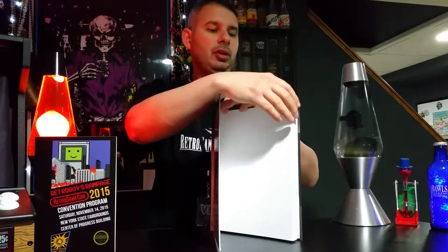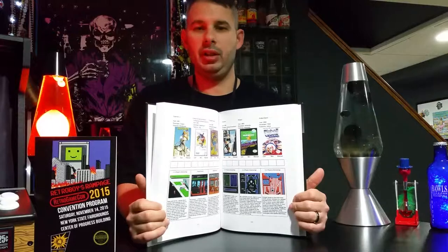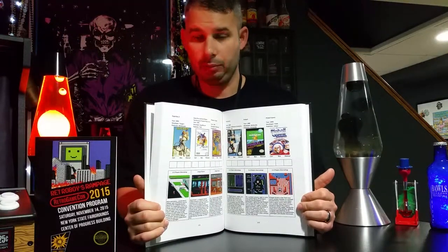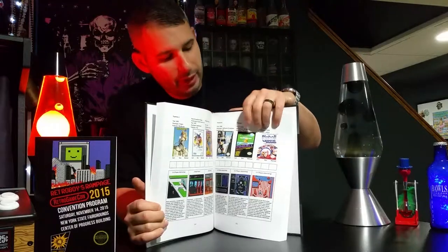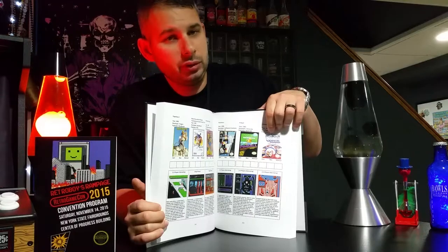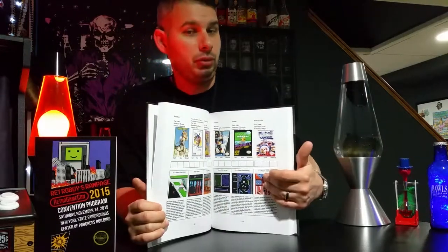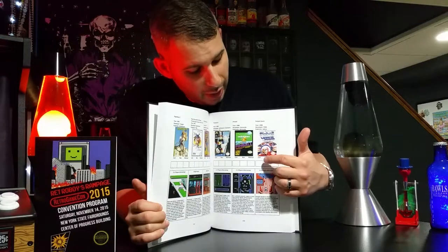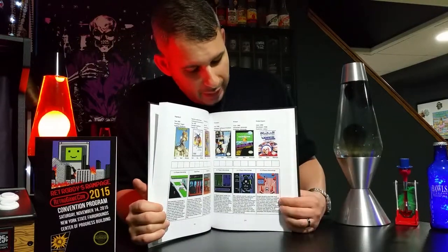It has a collection of every NES game ever made for North America, including different variations like Indiana Jones: The Last Crusade and Temple of Doom. There's a little picture of the box with a checklist underneath — so if you have the game, you can use it as a checklist for the cart, the box, and the manual, each with a separate space. There's also a screenshot and a little description.